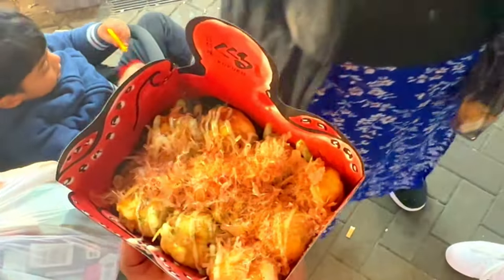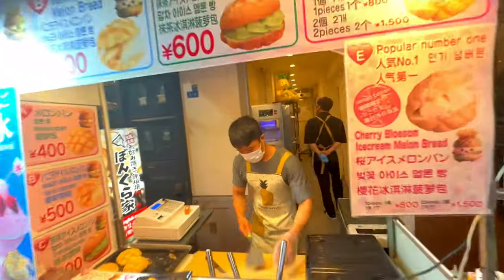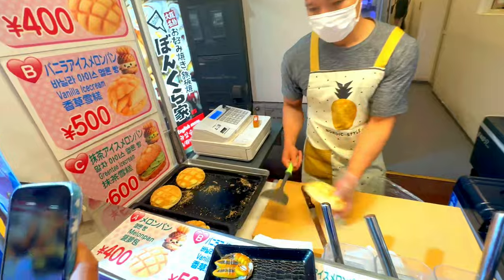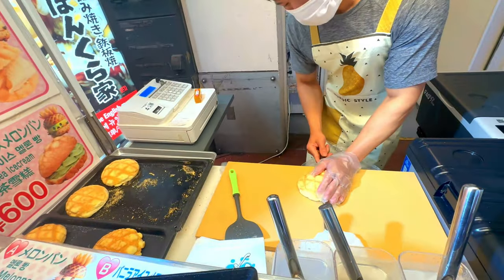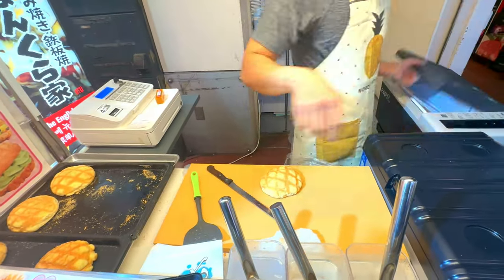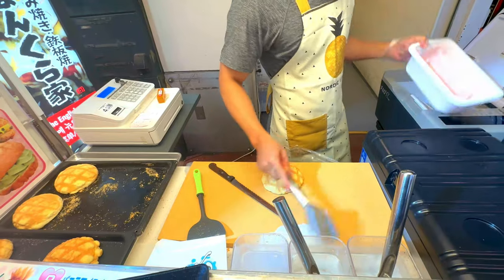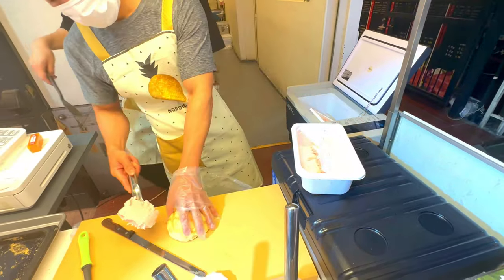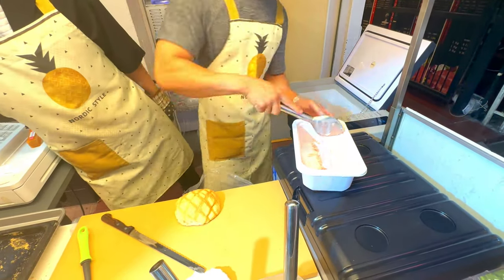For shopping enthusiasts, the street is lined with unique stores and boutiques, including the multi-level Don Quixote, perfect for picking up souvenirs and unique gifts. The entertainment options are equally impressive, with the Shochikusa Theater offering traditional kabuki performances, and the nearby Namba area providing a vibrant nightlife scene with karaoke bars and nightclubs.